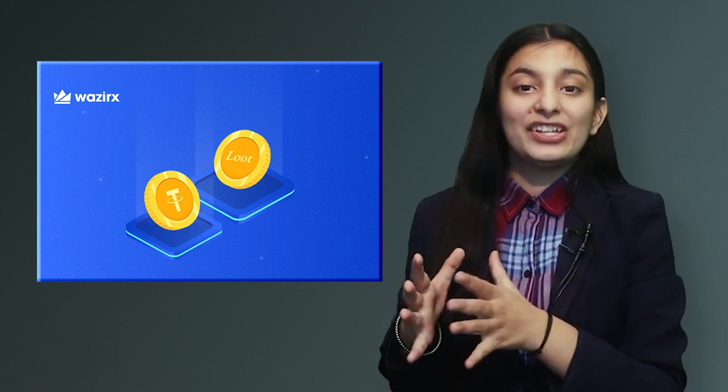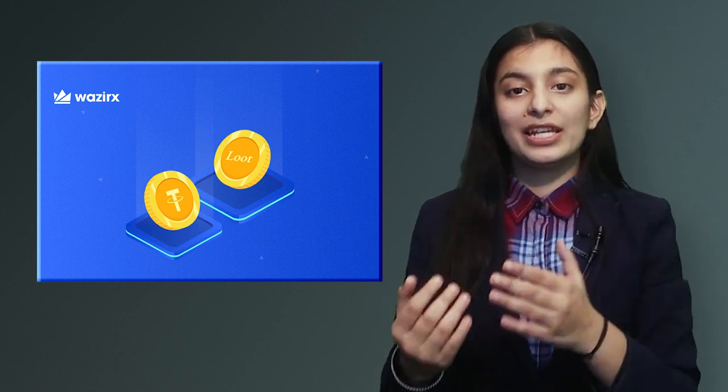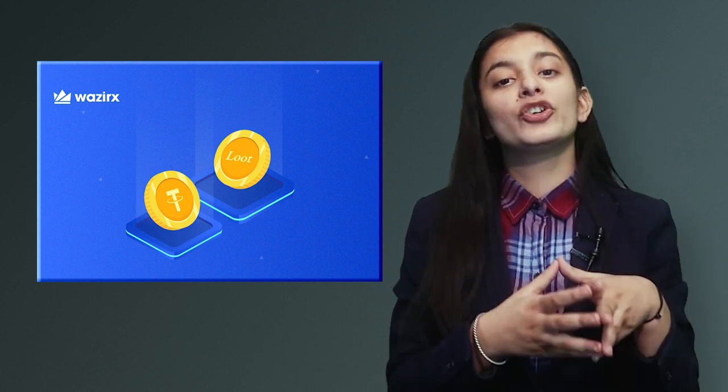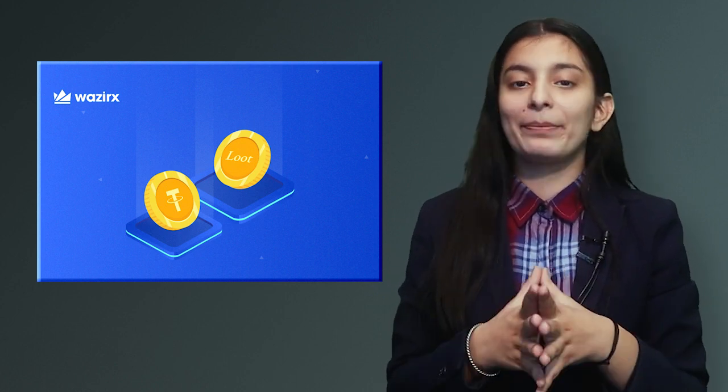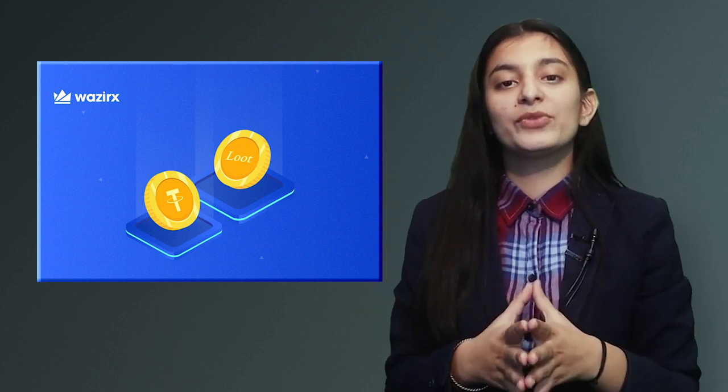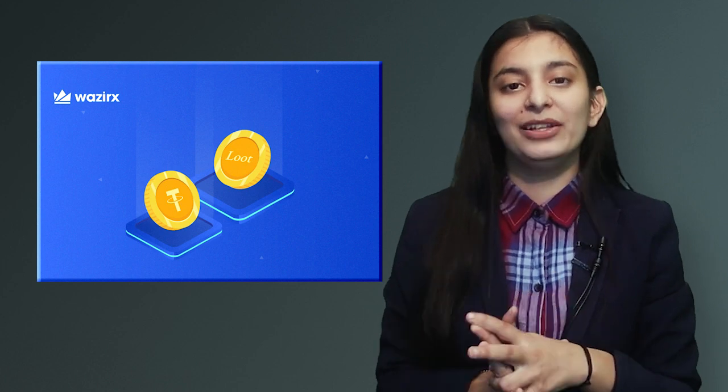You can deposit AGLD on WazirX from your Binance wallet. You can trade it, sell it, and buy it on WazirX. Withdrawal terms will be available after listing.